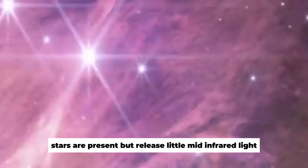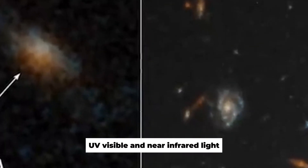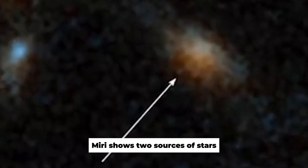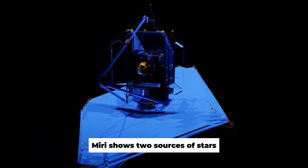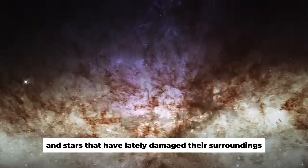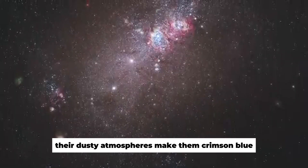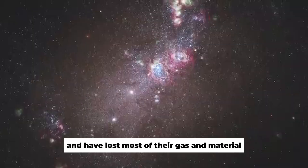Stars are present but release little mid-infrared light; UV, visible, and near-infrared light are best for detecting them. MIRI shows two sources of stars: the thick, dusty pillars, and stars that have lately damaged their surroundings — their dusty atmospheres make them crimson. Blue stars are older and have lost most of their gas and material.